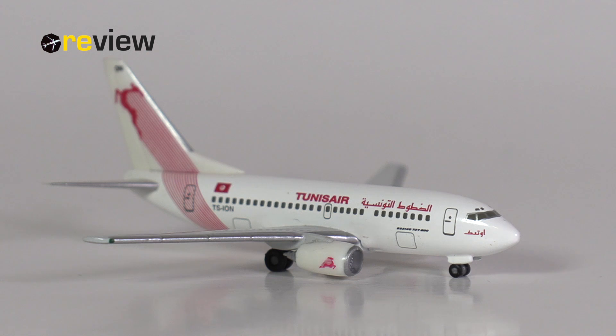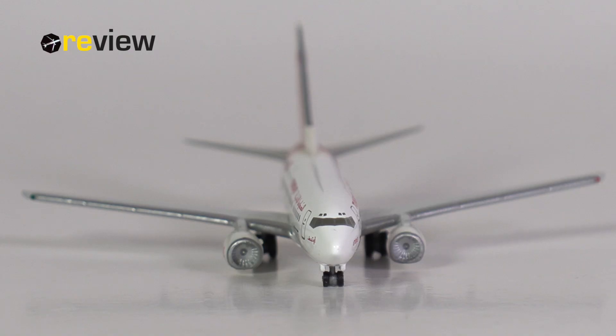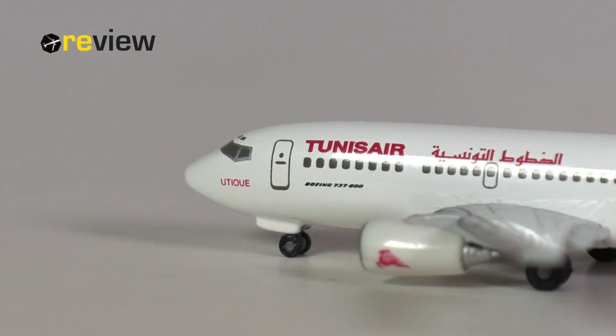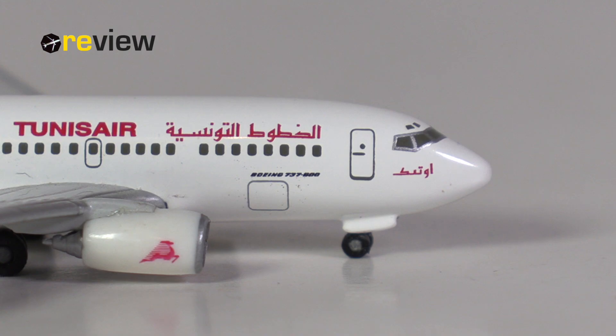But if you are buying a model from 2003 today, you should know what you're getting into. Personally, I quite like this model, despite any of the weaknesses I might have mentioned — but that's mainly because it's a 737-600, which in real life is rare, and in scale 1:500 even rarer. Would I be happy if Herpa made a re-release in a new mold of this aircraft? Absolutely, but I don't think we will see that. So this is pretty much the only option we have, and therefore I would say yes, it's worth having in one's collection.